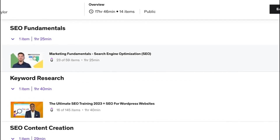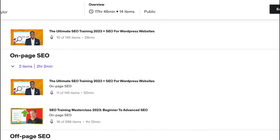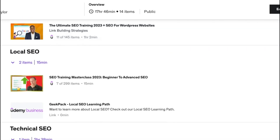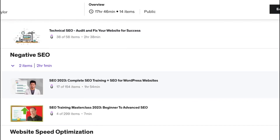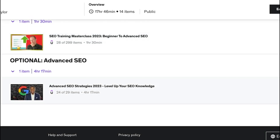Here within the SEO learning path, we start with fundamentals. We have keyword research, SEO content creation, on-page SEO, off-page SEO, and local SEO — which has a link directing you to the Geekpack learning path on local SEO. We also go into technical SEO, negative SEO, website speed optimization, and there's an optional advanced SEO section as well.